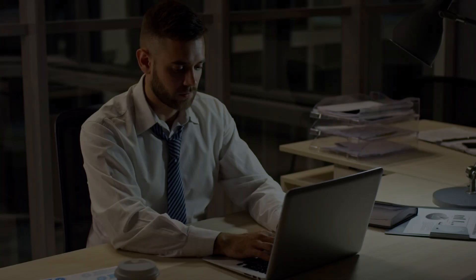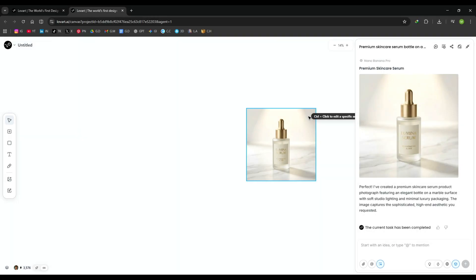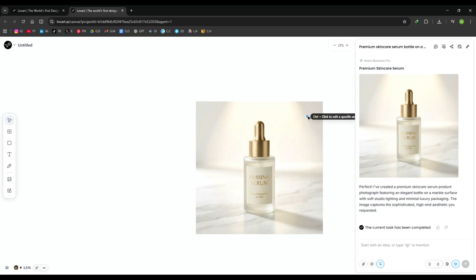Want to launch your online store but don't have thousands of dollars to spend on a designer? What if you could create your entire brand visual identity in just a few minutes? Today I'm showing you something that completely changed how I think about e-commerce design. We're diving into Love Art AI, a design agent that works like having a full-time creative team that never gets tired.